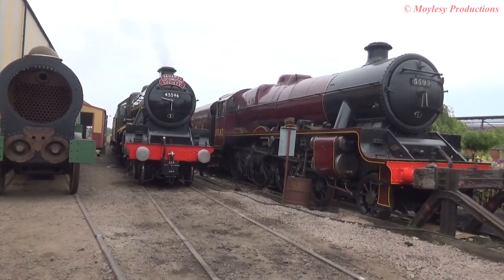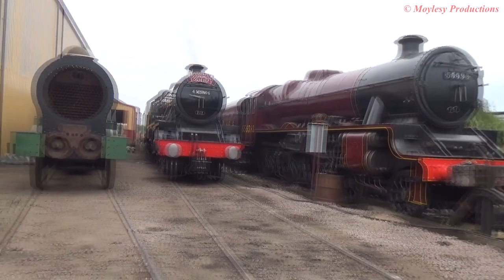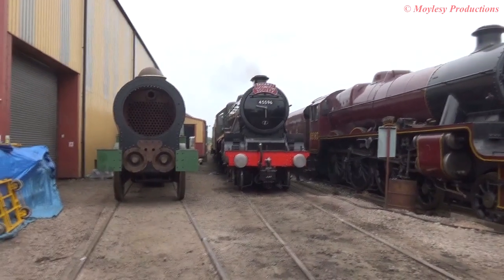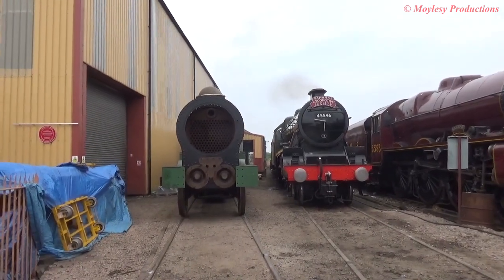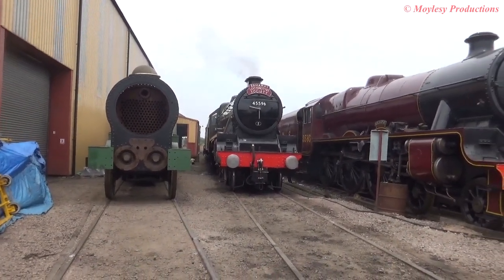We're now going to launch the project, and the aim is to finish it before the High Speed 2 railway arrives in Birmingham. Because this was the Pioneer locomotive class that ran on the London and North Western Railway from Birmingham to London Euston. Even if the government decide not to finish HS2, we will finish this project — it will be part of the early pioneering story, and it will be made here in Birmingham.